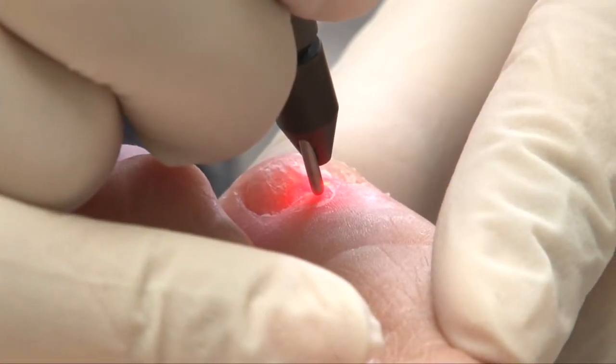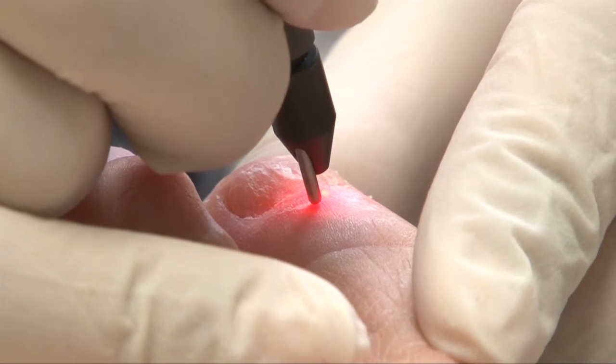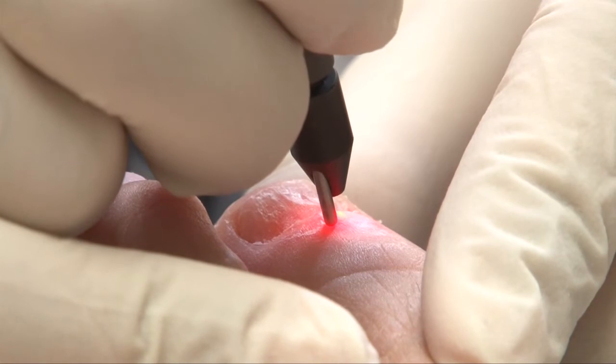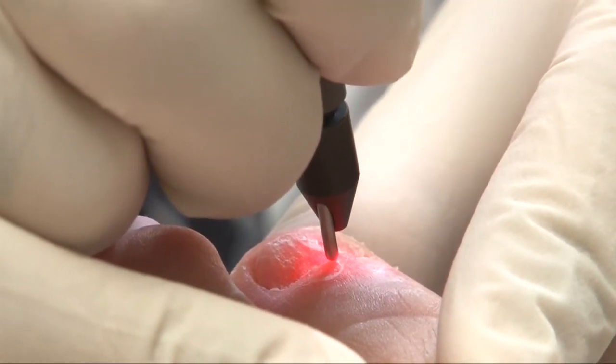Now we have lasers. By using a laser and following that with topical medication, many people will get significant improvements without having the side effects of pills.